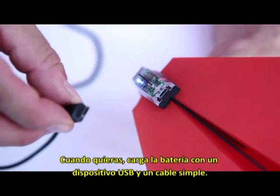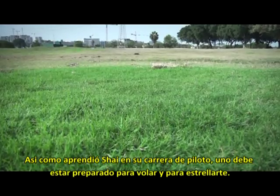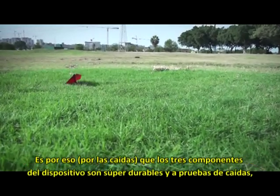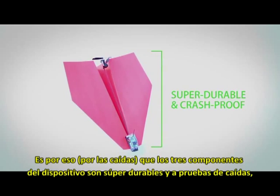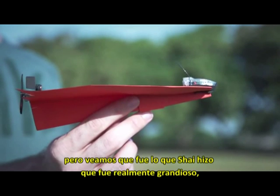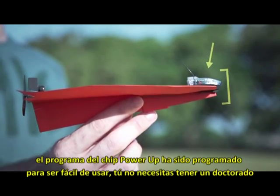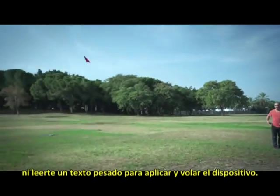Out of juice? Charge the battery with any micro USB cable. As Shy learned in his career as a pilot, planes should be built for flying and for crashing. That's why all components of the Power Up 3 are super durable and crash proof. But here's where Shy made it really cool: Power Up 3's smart chip is programmed to optimize user happiness. You don't need a PhD in aeronautics to be able to fly it.